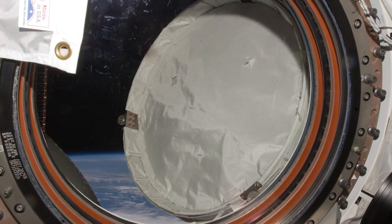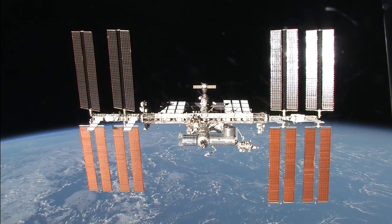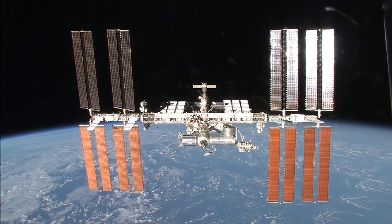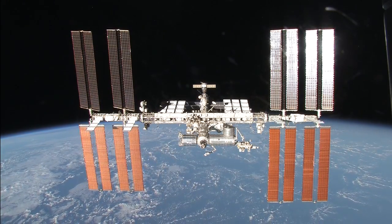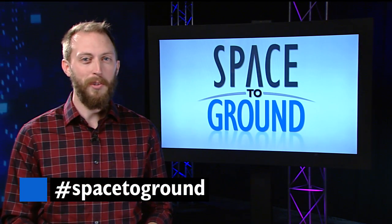Astronauts perform regular surveys of the windows, which is how they've noticed a few impact marks. There aren't any repair kits, so if those inner two panes were to become damaged, the crew would likely isolate the module the window is in. Keep sending in your questions using the hashtag SpaceToGround. We'll see you next week.